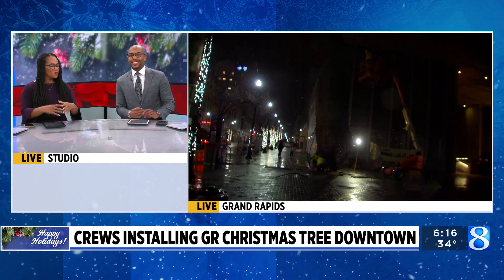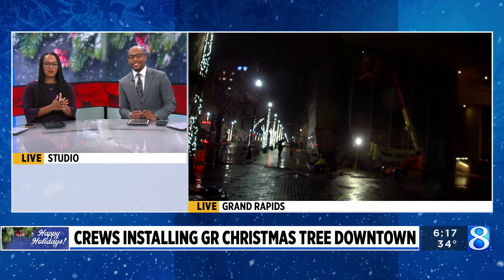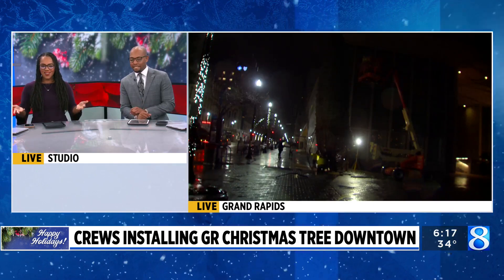I know there's a whole kind of system that goes into getting that tree in the right spot, trimming the branches and all of that. Matt, of course, they couldn't have probably picked a worse day for this. It is cold and rainy out there.